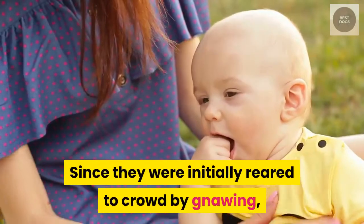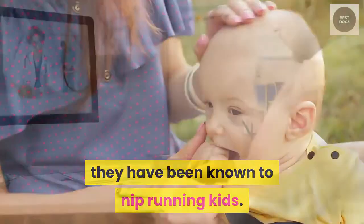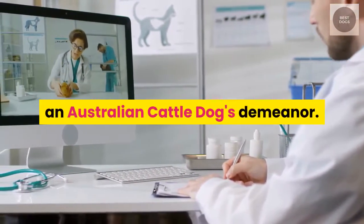Since they were initially reared to crowd by gnawing, they have been known to nip running kids. See your neighborhood Green Cross vets if you'd prefer to find out about an Australian cattle dog's demeanor.